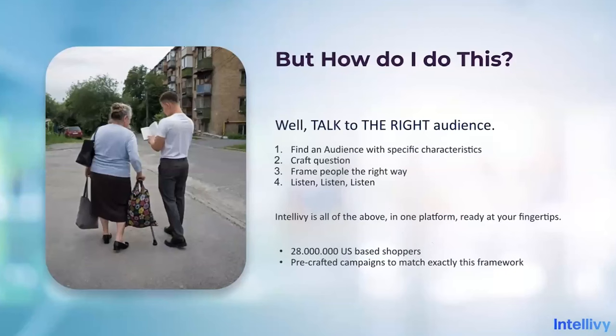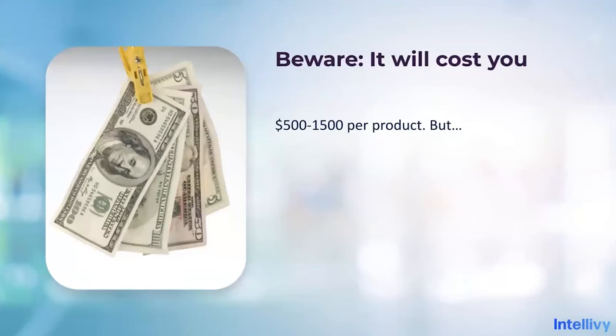How do you do that? Talk to the right audience, find the audience with specific characteristics, craft questions, frame people the right way, and listen, listen, listen. Intellivy has it all covered — one platform at your fingertips, 28 million US-based shoppers, pre-crafted campaigns that get all of this done, with specific frameworks exactly following the lines I just mentioned. But whatever you do — go on the street, do whatever you need to do to get this information. Big companies — Procter & Gamble, Unilever — all have teams to do this. They have sensory profiling people, invite them to offices, have them smell and taste and watch them. There's no single billion-dollar company in this world that did not listen to their consumers.